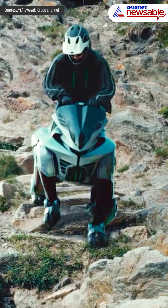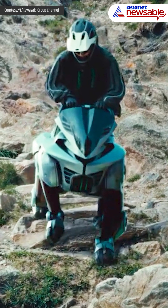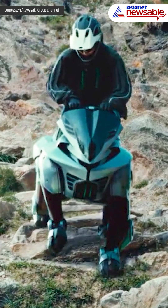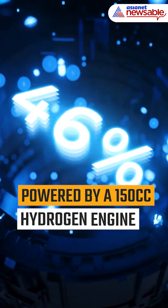this four-legged machine redefines transportation by replacing traditional wheels with articulating robotic legs and split rubber hooves, allowing it to traverse rugged terrains that motorcycles or cars simply cannot handle. Powered by a 150cc hydrogen engine,